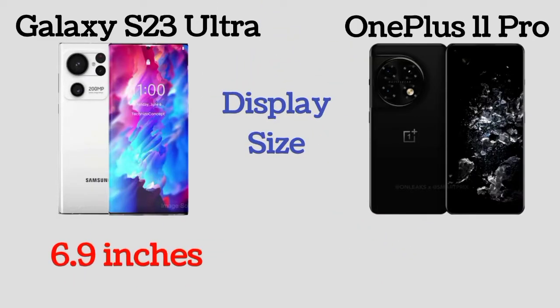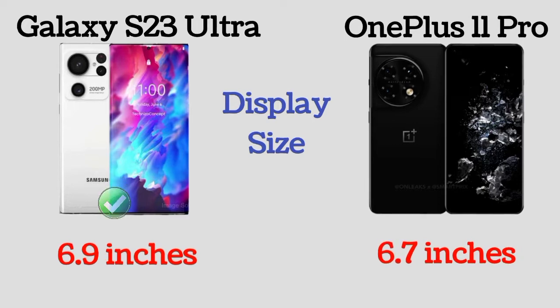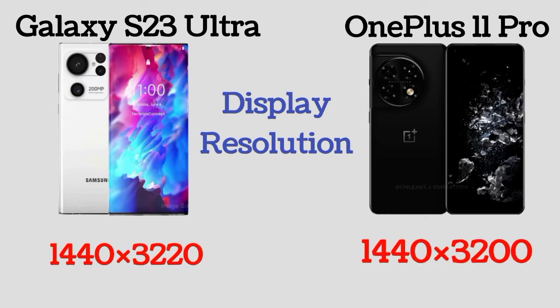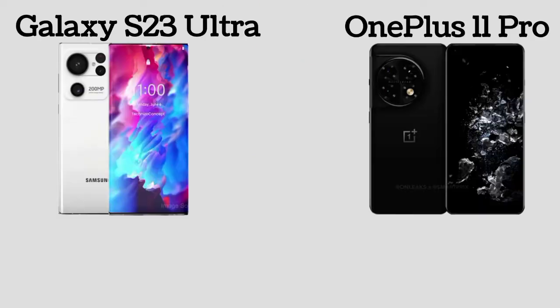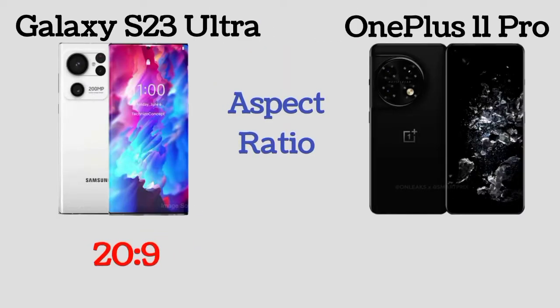Galaxy S23 Ultra has a 6.9 inch display and OnePlus 11 Pro has a 6.7 inch display. Here is the display resolution of Galaxy S23 Ultra and OnePlus 11 Pro. Both phones have the same 120Hz refresh rate. The aspect ratio of Galaxy S23 Ultra and OnePlus 11 Pro is 20:9.